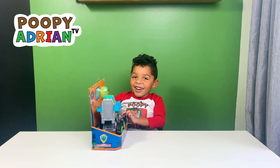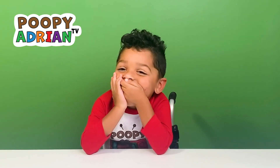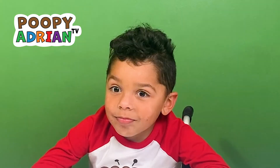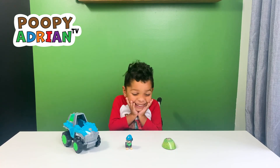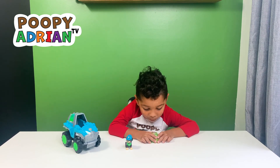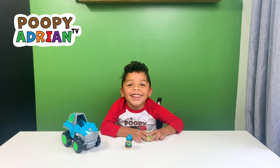It's grown up time. Let's open it up. I'm going to open the mystery box. I wonder what's going to be inside.